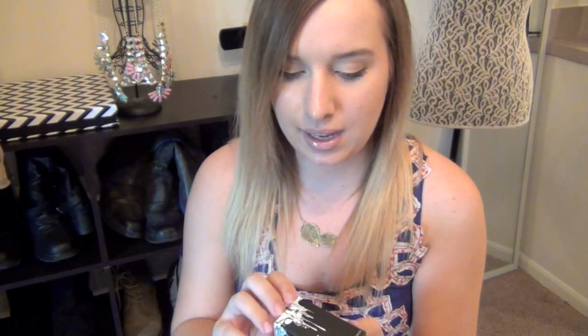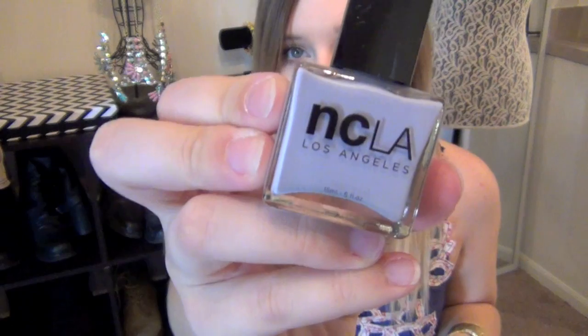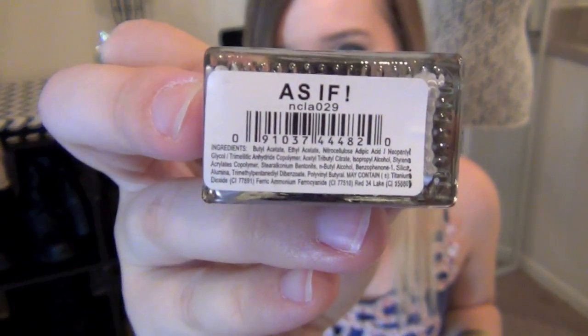Another product I've seen on Little Book Bag is NCLA — it's a nail polish. Let's see what color I got. This is really pretty. It's not very summery; it's a very muted purple and it's very unique looking. I feel like if I'd seen this at a store I probably would have picked it up. The color is called 'As If.'